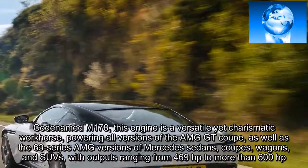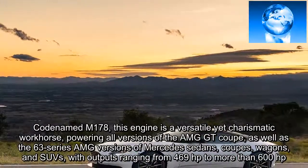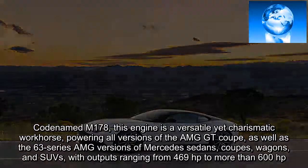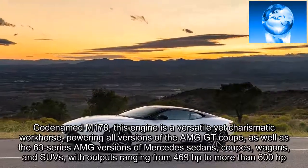Codenamed M178, this engine is a versatile yet charismatic workhorse, powering all versions of the AMG GT Coupe, as well as the 63 Series AMG versions of Mercedes sedans, coupes, wagons, and SUVs, with outputs ranging from 469 horsepower to more than 600 horsepower.